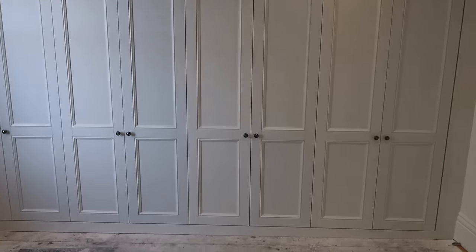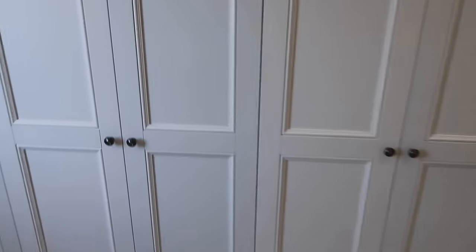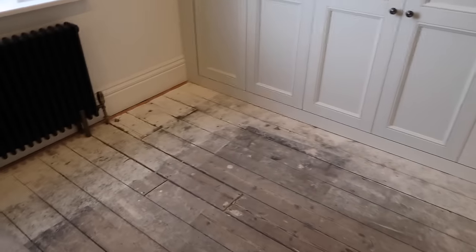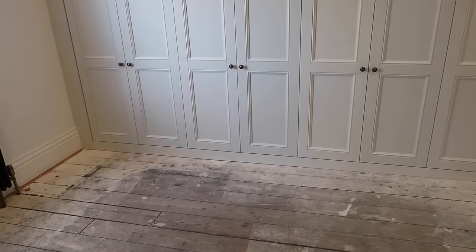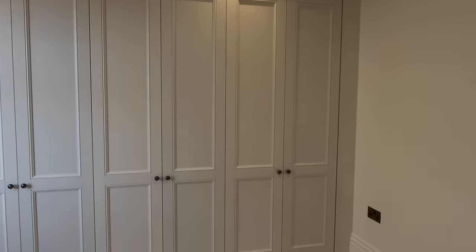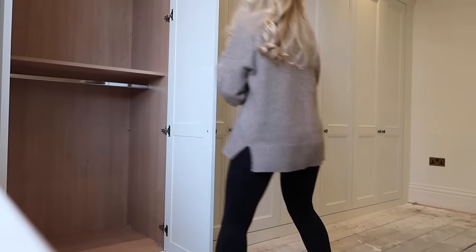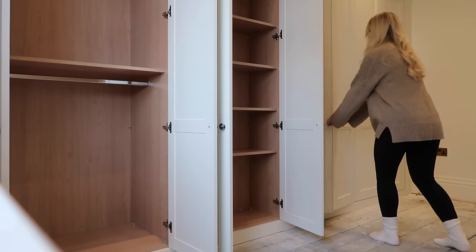Wardrobe update: it is midday on day two and we are finished! The handles that have come with it are a pewter, antique-looking finish. We're getting the carpets fit back to the wardrobe in a couple of days time, so I'll be able to properly show you the finished result with the carpet back and also styling it and popping all the clothes in. Let me just open the wardrobes up so you can see what I've gone for on the insides.